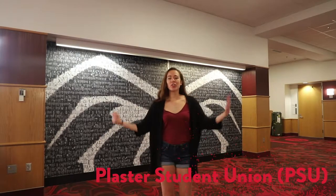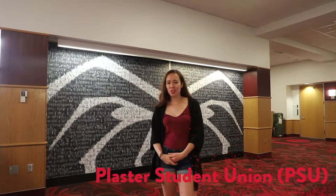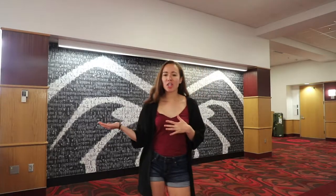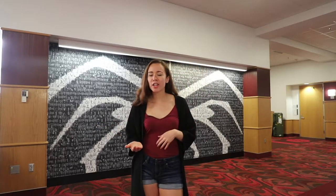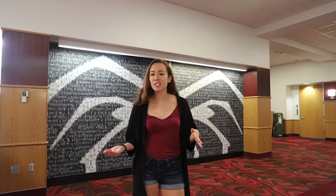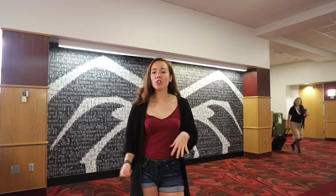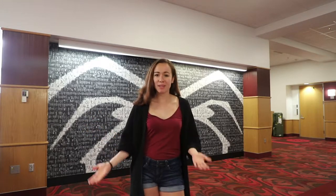In the heart of our university, we have the Plaster Student Union, the PSU. Here, you will find a lot of important things. There are areas for you to come and study, hang out with your friends, and a lot of public affairs offices. We have ballrooms where some of the biggest events occur, and we also have rooms where organizations hold their weekly meetings.